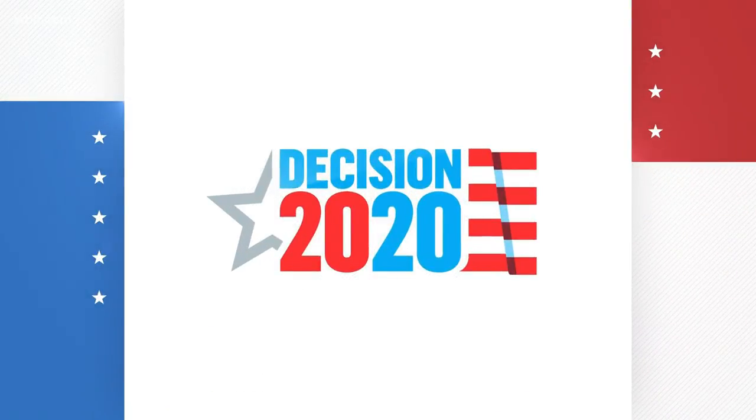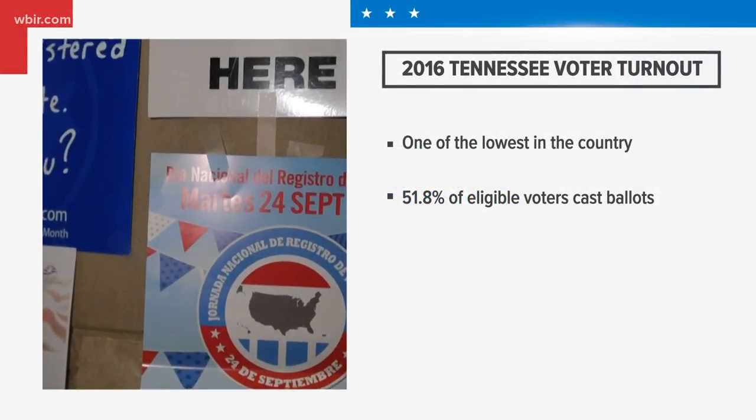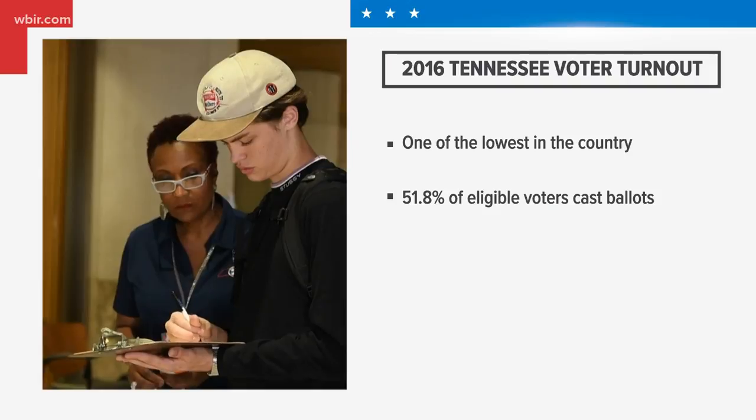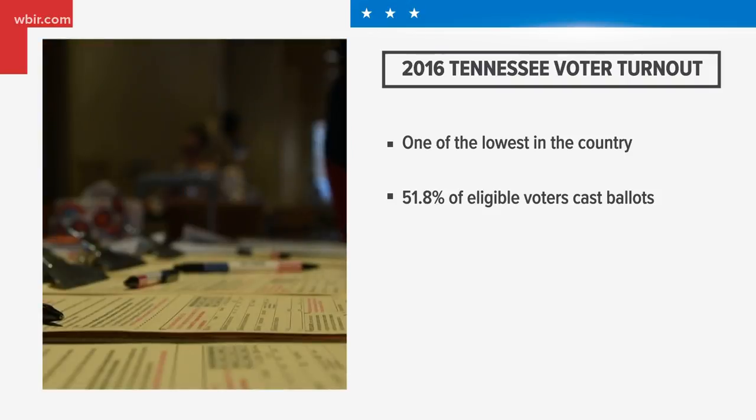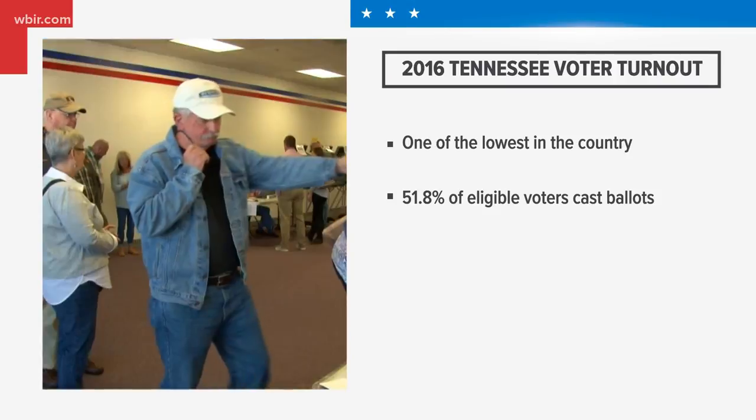There's just under two weeks left to register to vote in this year's presidential election. In 2016, Tennessee had one of the lowest voter turnout rates in the nation — about 52% of all voting-eligible people cast ballots. Election leaders hope more people will get out and vote this year.